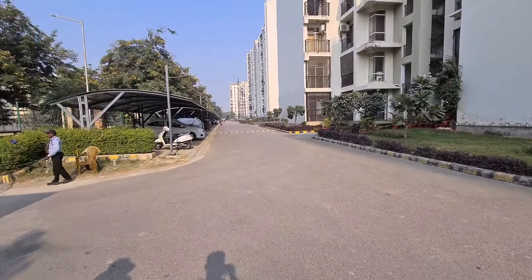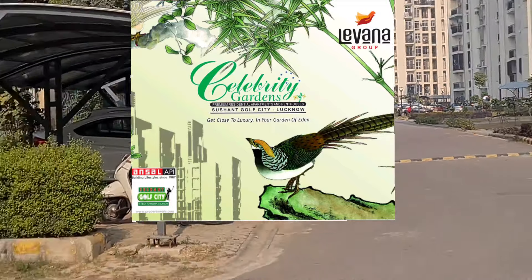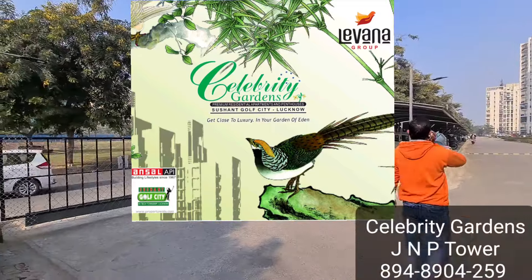Hello everyone and welcome to Warprop YouTube channel. Today I am taking you to the property Celebrity Gardens. I will show you the towers.